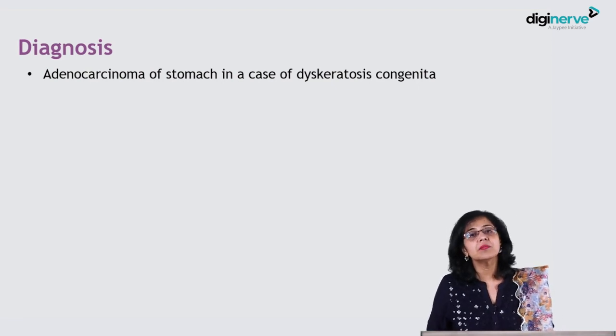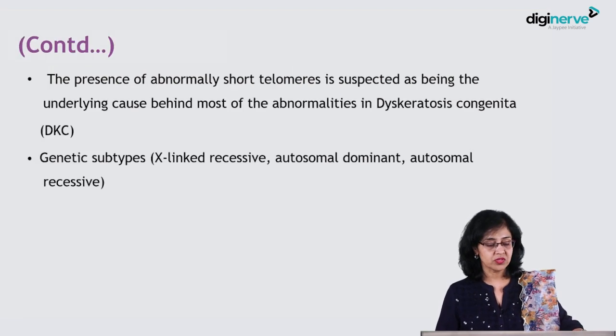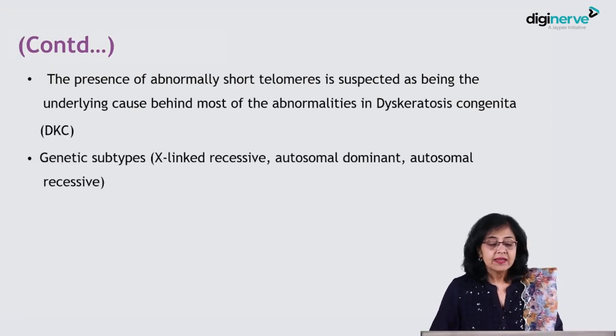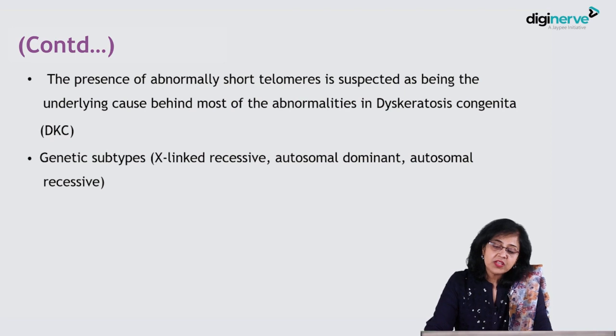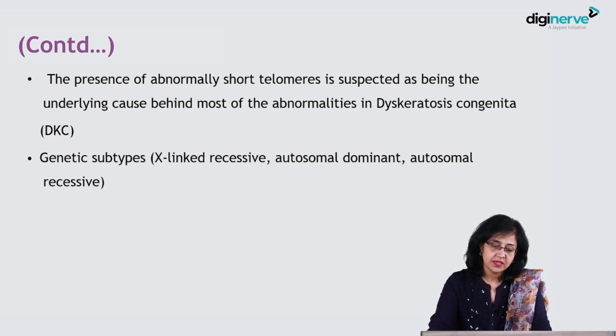This patient ultimately underwent genetic testing to confirm the diagnosis. The presence of abnormally short telomeres is suspected to be the underlying cause behind the abnormalities of dyskeratosis congenita.